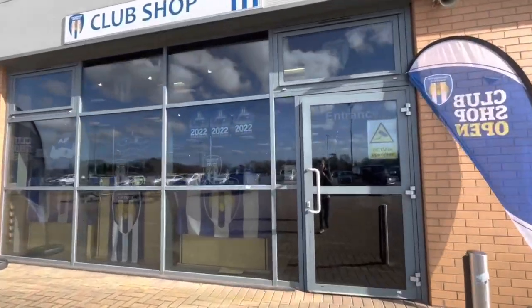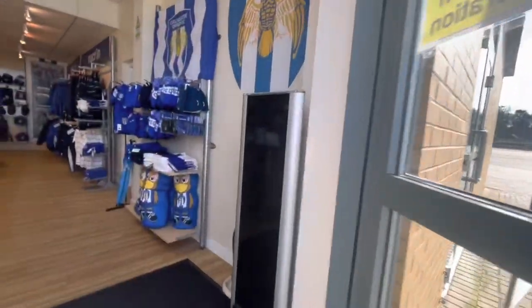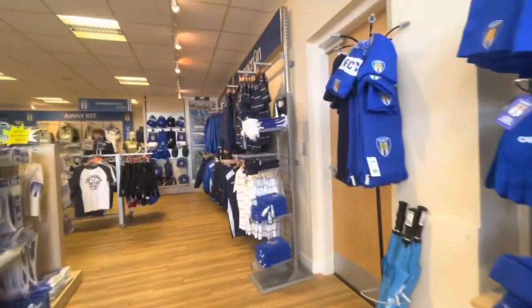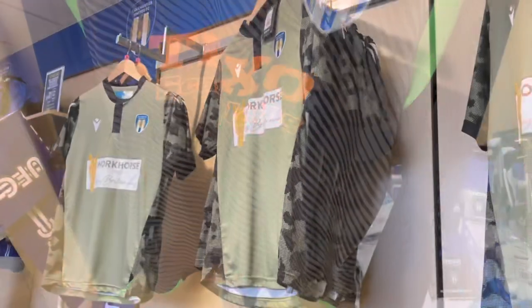I then took a look around the Colchester club shop, which is one of the best I've seen at this level. It was well stocked and presented, and had a range of merchandise from hats and gloves to scarves and shirts.